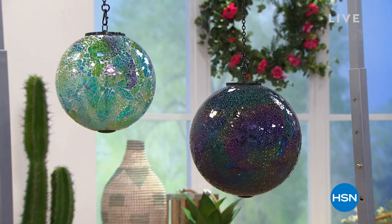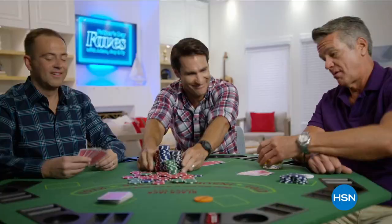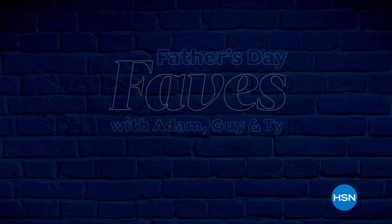Father's Day is the perfect chance to let Dad know how much you appreciate him, but finding that one-of-a-kind gift is not that simple. That's where we come in. Find all your gifts for Dad this year during Father's Day — Monday at 9 p.m.